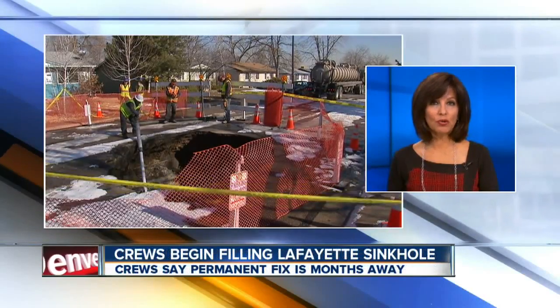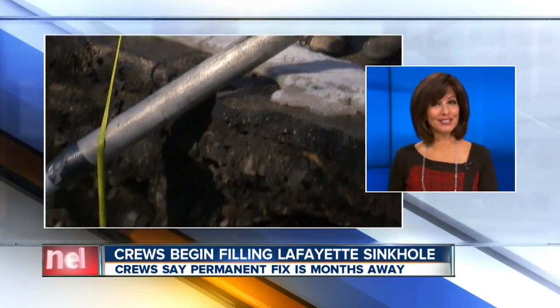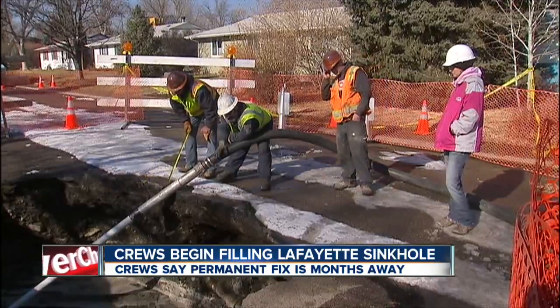Work is underway to fix that massive pothole that nearly ate an SUV in Lafayette on Monday, but don't get too excited just yet. Crews are spending today pumping concrete to the bottom of that sinkhole, then using a truck-mounted vacuum to remove the water that was forced up.